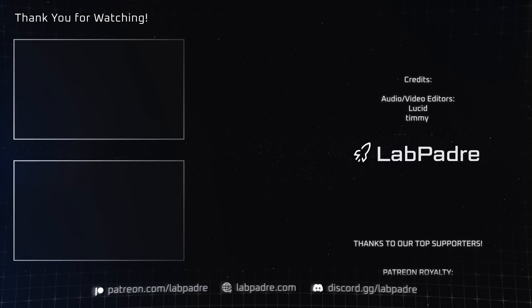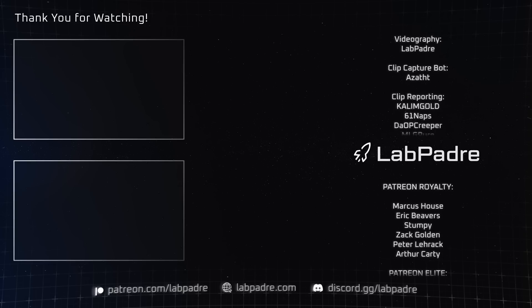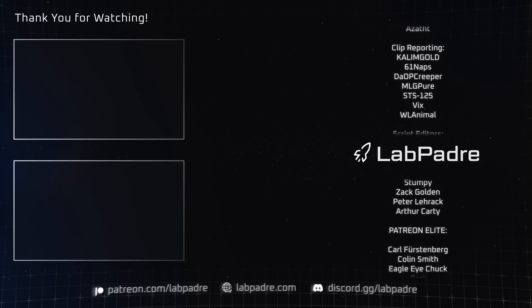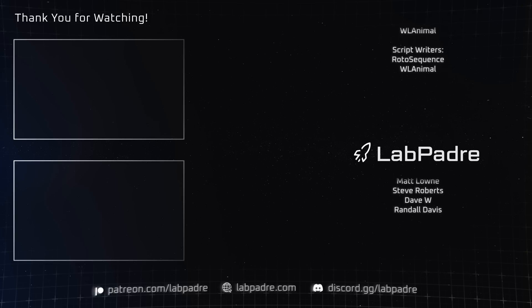And there you have it — another SpaceX and Starbase weekly update brought to you by LabPadre. Don't forget to hit the like and subscribe button if you haven't already, and we'll see you next week. Thanks for watching, LabPadre out.